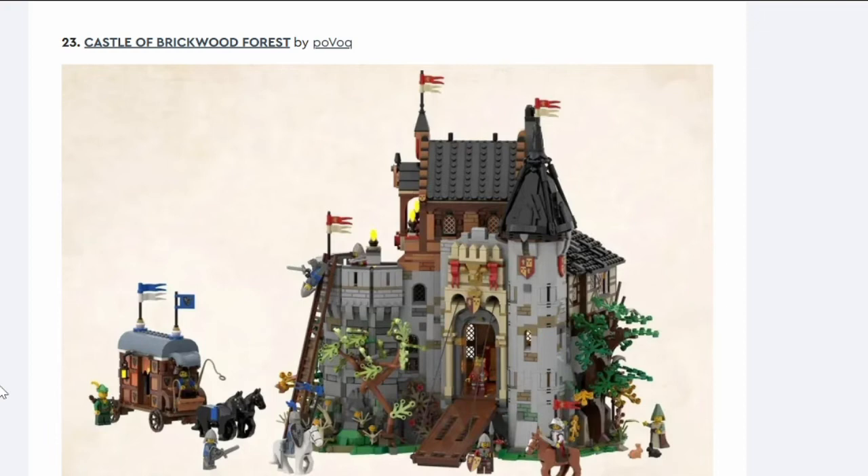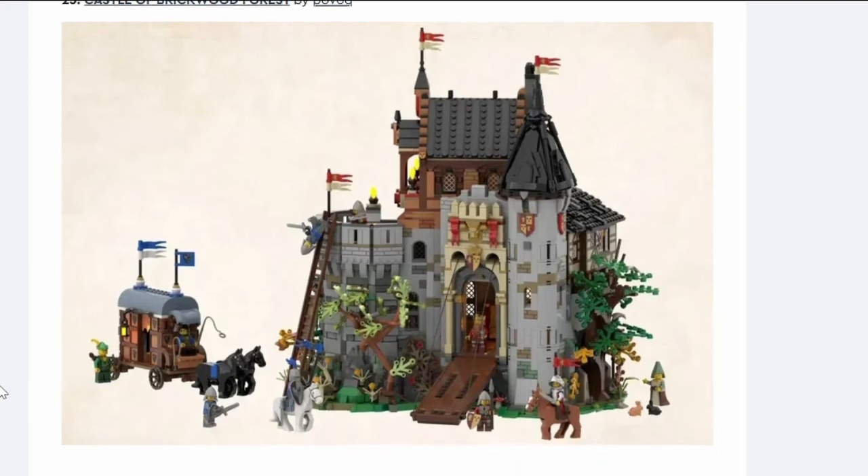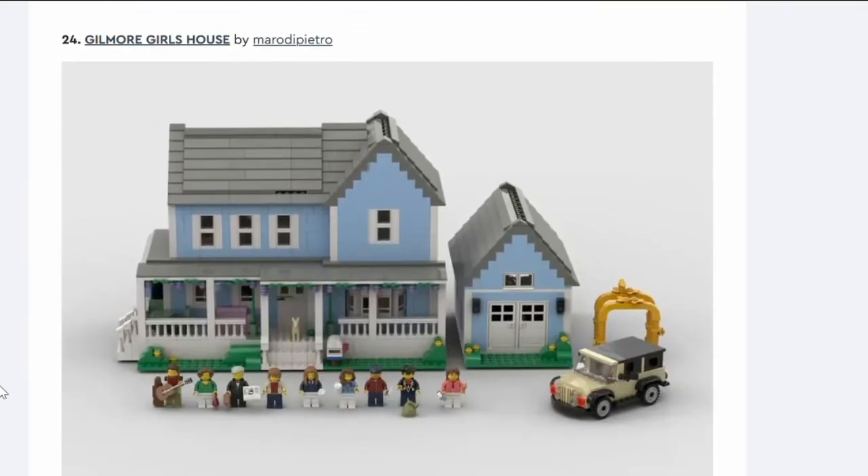Number twenty-three: Castle of Brickwood Forest. Again it's too close to the Castle in the Forest. It's got a cool little royal carriage — kind of like the Disney Robin Hood film. It's the same creator as Castle in the Forest actually. Maybe he wanted to improve on it but I don't think it's getting through.